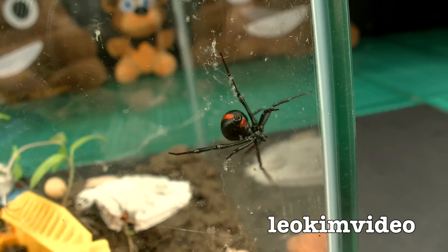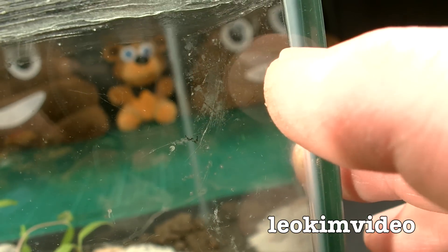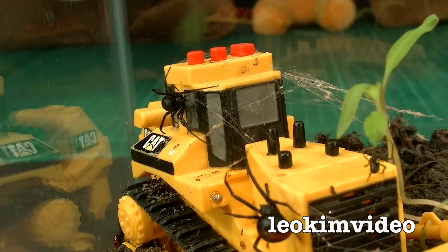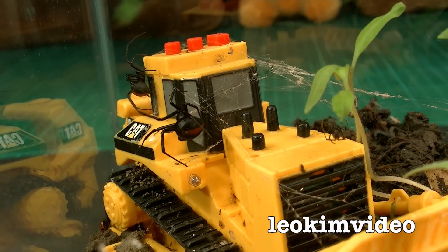No surprise at all — there's a redback stringing up a web, but I noticed it only got as far as there. You know why? Because there's Vaseline there. One of the major differences between week two and week three is there's a lot more female redbacks in here.